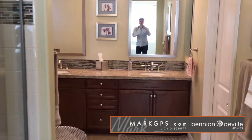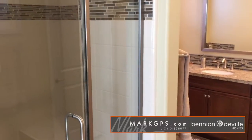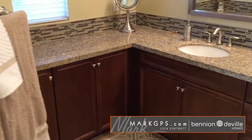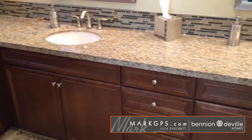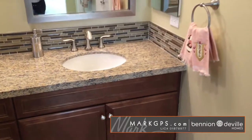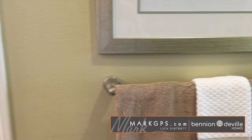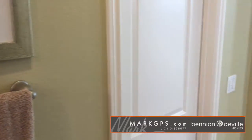Hey, this is Mark Gutkowski. If you have questions about this listing I can get information from the listing agent for you, or on any listing in the Palm Springs area — markgps.com to find me. These are your finishes here — very nicely done. A large area, and then you're going to have two closets, both equally large, so that both residents of the master can have a place to put their clothing.